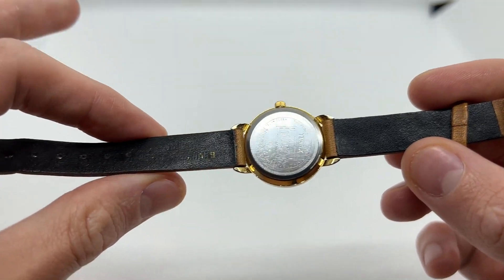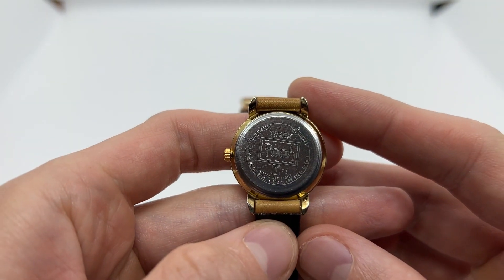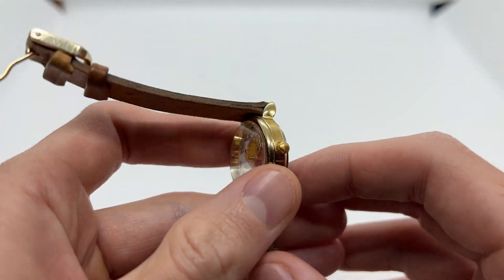It is a little bit old but nonetheless it is in great condition. As you can see here, we have the back of the watch — Timex Pooh — and we have other writings as well about the watch.